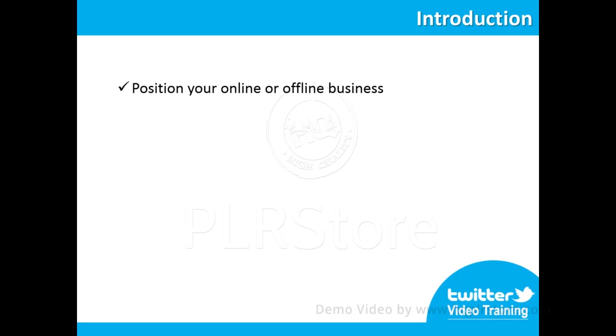This complete and high quality video training guide will surely help you to learn everything there is to know in order to easily and effectively position your online or offline business on Twitter in the shortest time possible, as well as how to leverage this amazing and extremely powerful source of high quality traffic to generate leads and great profits online.